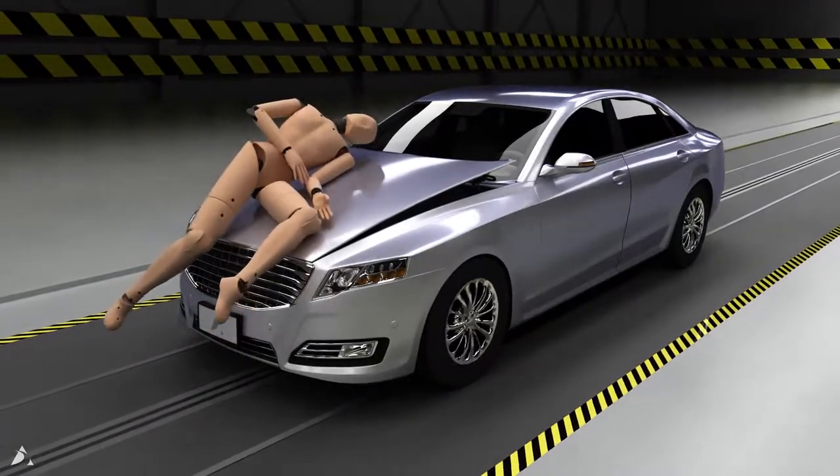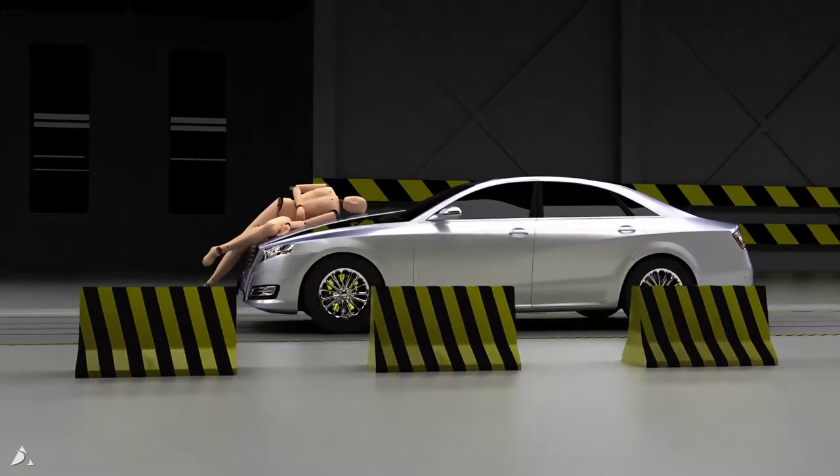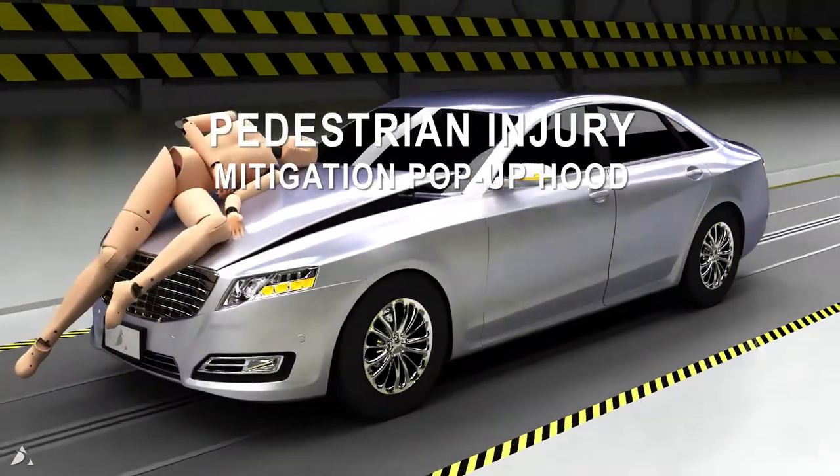In a frontal collision, it helps the pedestrian roll onto the hood instead of smashing into the windshield to reduce the injuries they sustain. Pedestrian Injury Mitigation Pop-Up Hood helps everyone walk away.